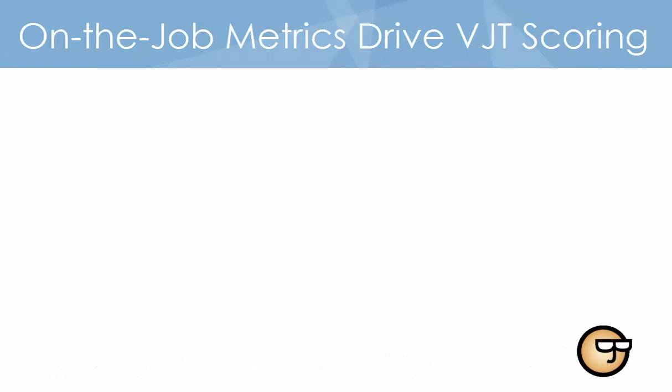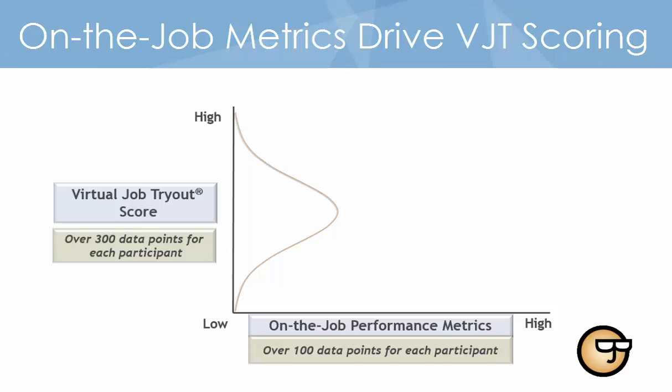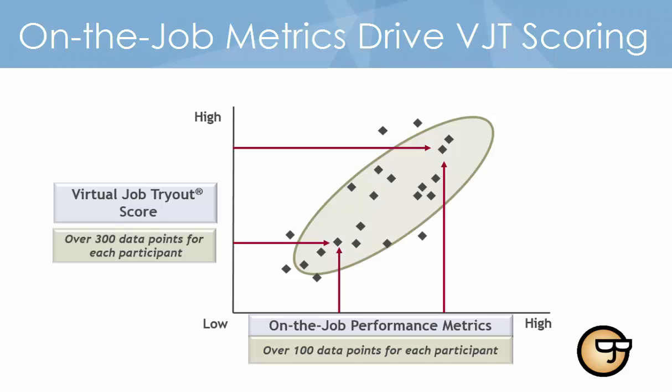VJT is founded on evidence-based practices. Before a VJT is used with applicants, the scoring is calibrated to on-the-job performance with what is called a criterion-related validation analysis. This means a number of clients each provided job performance metrics for a large group of current employees who also completed the VJT. A validation analysis then documents how responses to the VJT relate to on-the-job performance. This evidence-based approach ensures the VJT is accurate at predicting job performance.